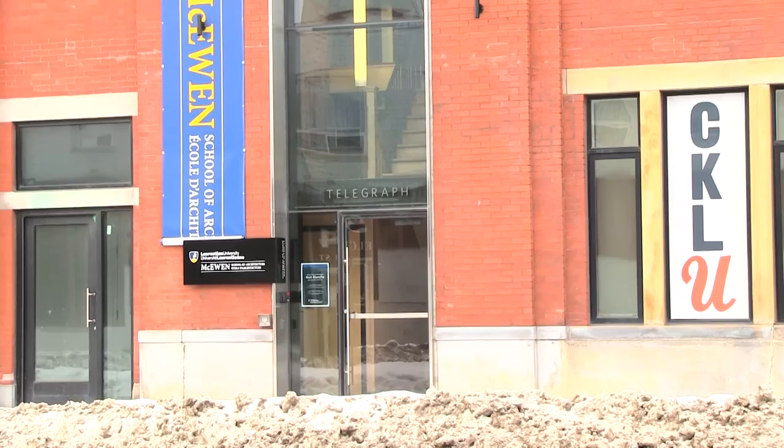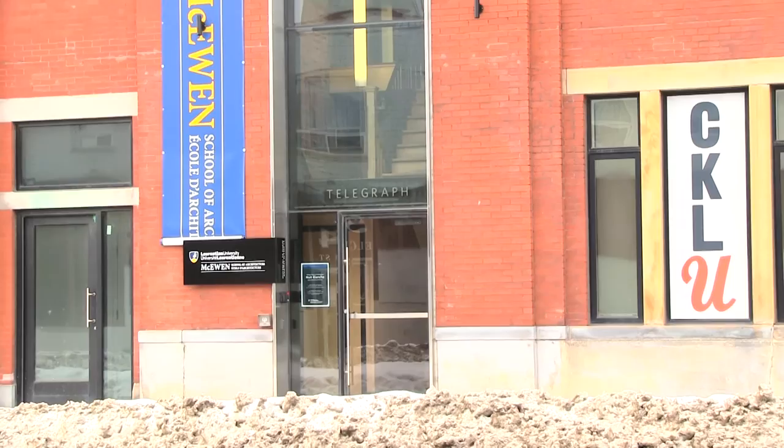For me the project started here in phase one. In 2013 we renovated the CP Telegraph Building. It wasn't a heritage-designated building, but it was an important building in the history of Sudbury, and we decided that we would try to keep the spirit of it.